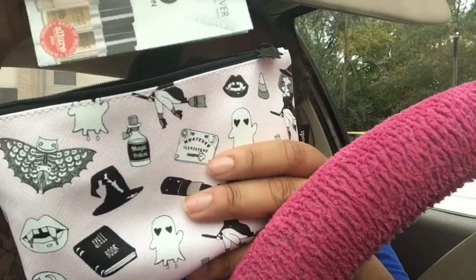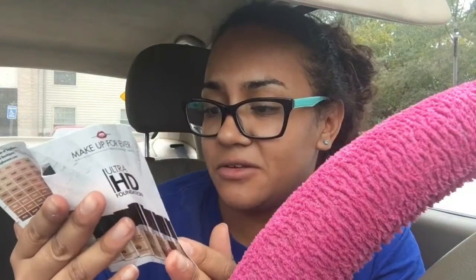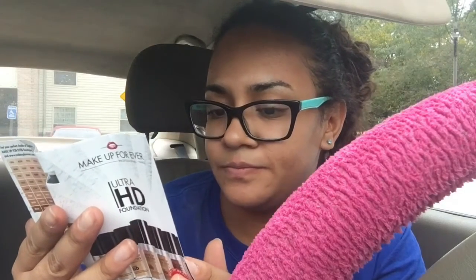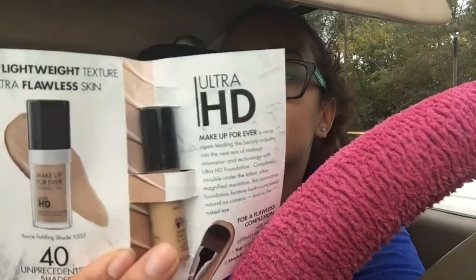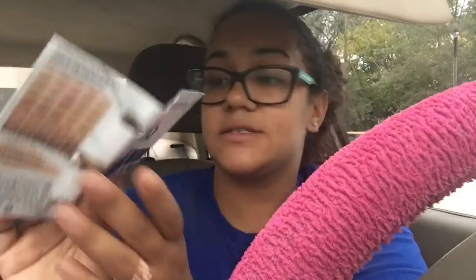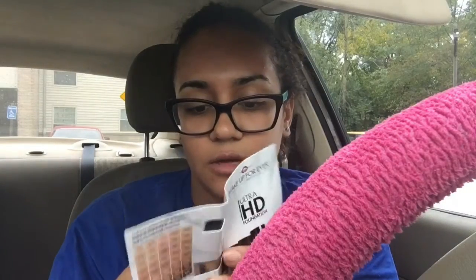We just got home from the zoo today and I'm going to go to the gym. So the first thing is what I've been waiting for. This is the Makeup Forever Ultra HD Foundation. Oh, it doesn't look like it's in my shade at all. It says I have the shade Y335. It's five milliliters — Makeup Forever Ultra HD Foundation. I'm so excited.